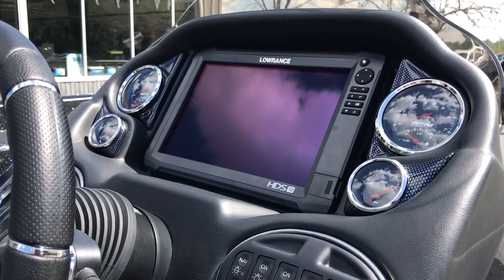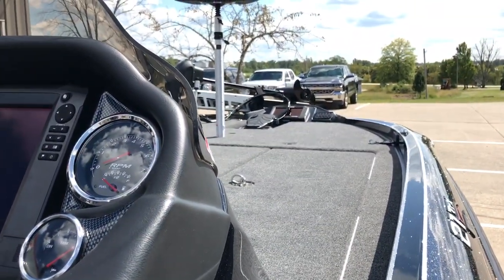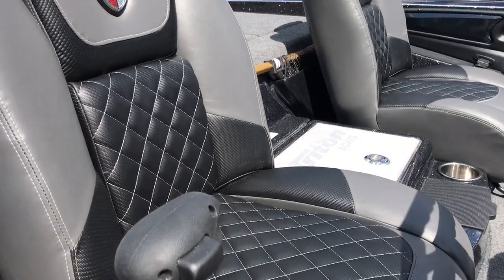You've got a 12 inch Lowrance HDS Carbon. We've got a 9 Carbon in the bow. We've got digital switch panels on here.